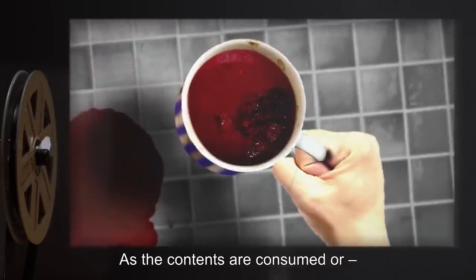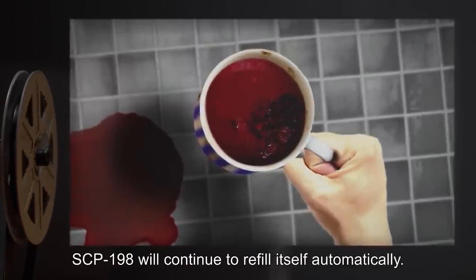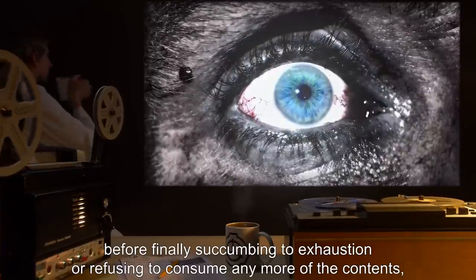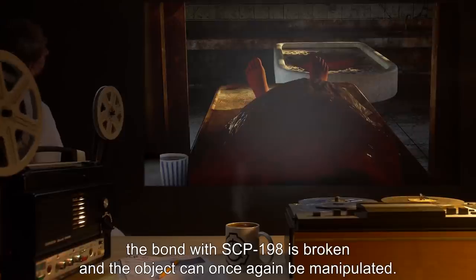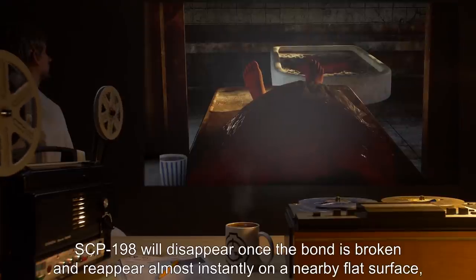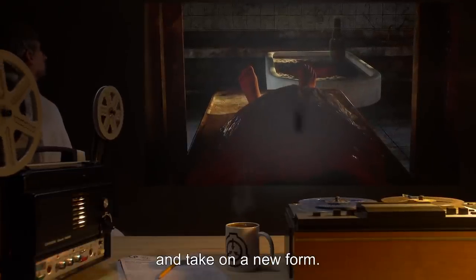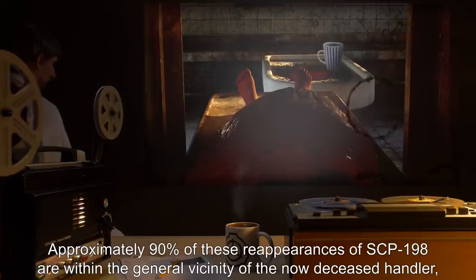As the contents are consumed or, as is often the case, dumped out of the container, SCP-198 will continue to refill itself automatically. Test subjects have lasted as long as 70 hours by consuming the excretions before finally succumbing to exhaustion or refusing to consume any more of the contents, which invariably leads to death. Upon expiration of the handler, the bond with SCP-198 is broken. In approximately 75% of test instances, SCP-198 will disappear once the bond is broken and reappear almost instantly on a nearby flat surface, seemingly with a preference for tables or shelves within the same room, and take on a new form. Approximately 90% of these reappearances are within the general vicinity of the now-deceased handler.